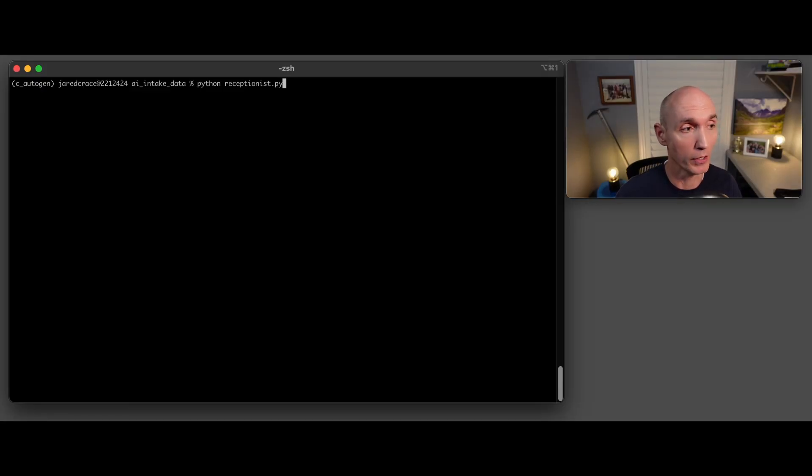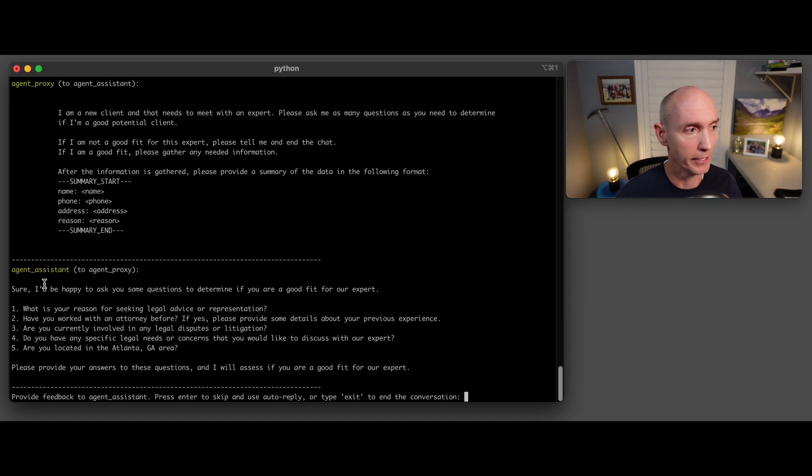Let me give you a demo of the AI-powered receptionist working here. The AI started up. Here is the assistant and it says it'd be happy to ask you some questions to determine if you're a good fit for an expert.